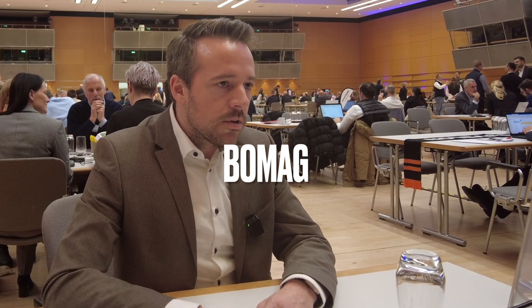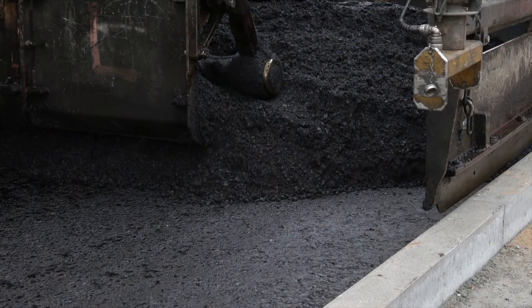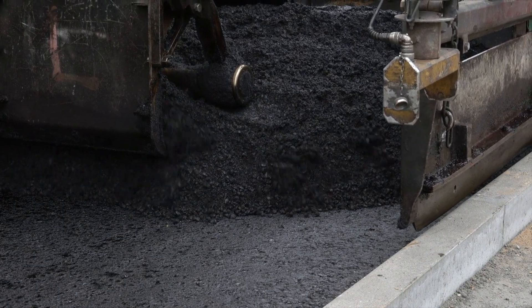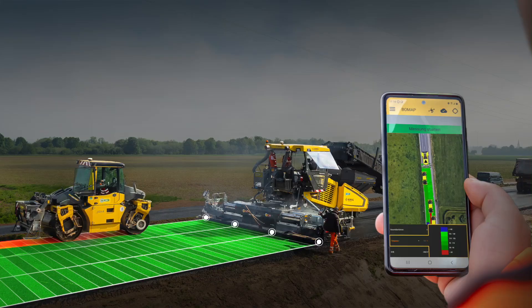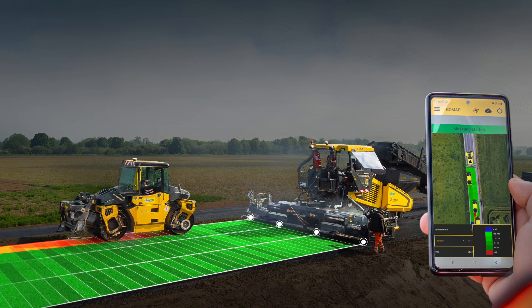We are happy to launch at Bauma 2025 Bomag Pave. Bomag Pave is a sensor kit that can be retrofitted to any normal paver — it doesn't have to be a Bomag paver. It can be easily attached to every paver on the market. It's a sensor kit consisting of eight sensors that measure the temperature of the asphalt that is dumped into the paver,